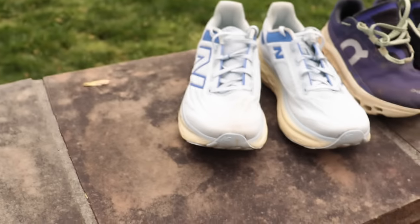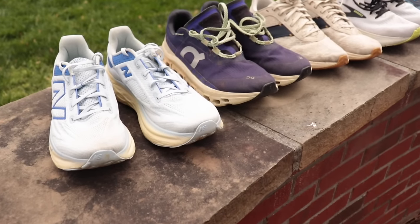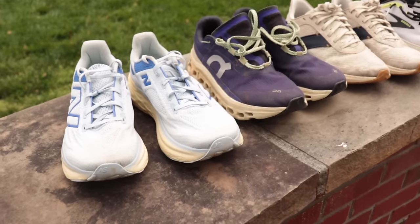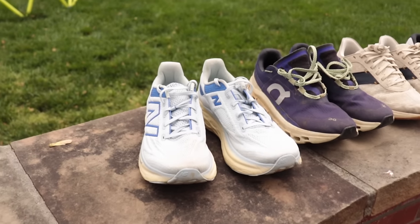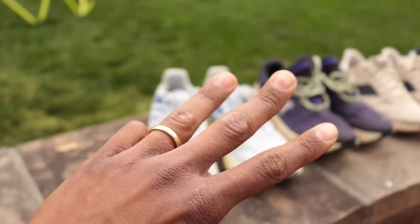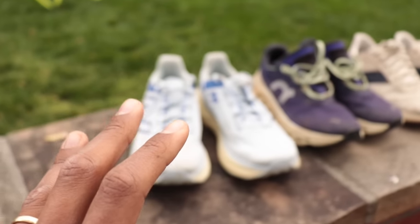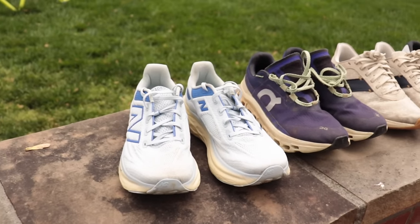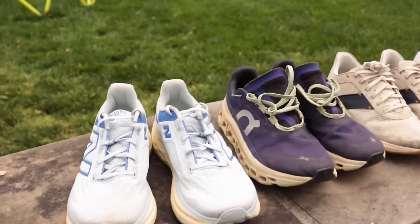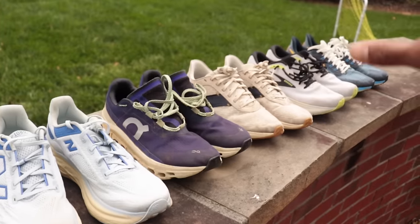Good morning, it's 8:20, two days post-marathon. I'm not going to be running a ton this week. I made a commitment: at least three days off — a little mental reset, physical reset — and then we'll get back out there Thursday, Friday, Saturday maybe, and start doing some jogs and first run reviews.